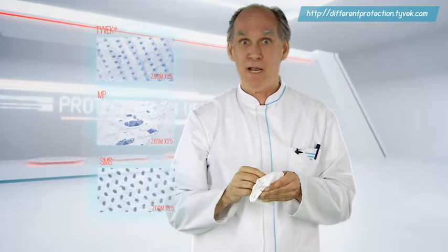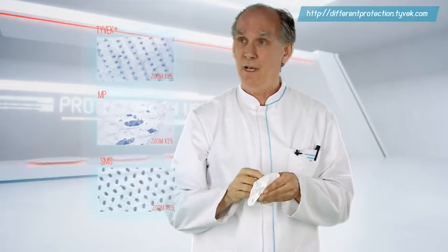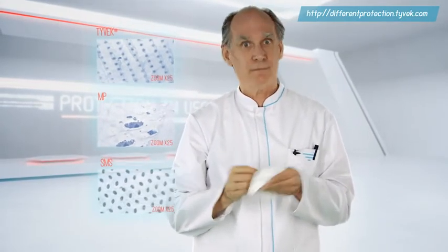At first glance, microporous film is destroyed, but Tyvek and SMS seem to cope.